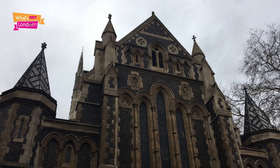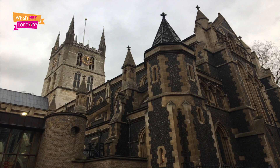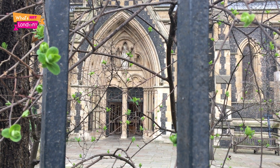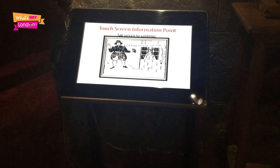We're Thames-side around the London Bridge area, and this is Southwark Cathedral. It's literally five minutes away from the other cultural hot spots — Sir Francis Drake's Golden Hind and the Clink Museum.